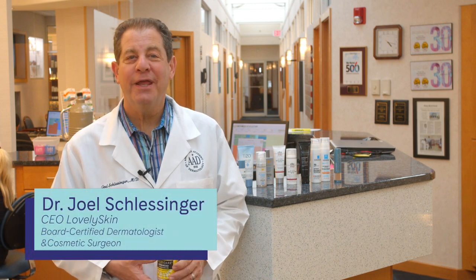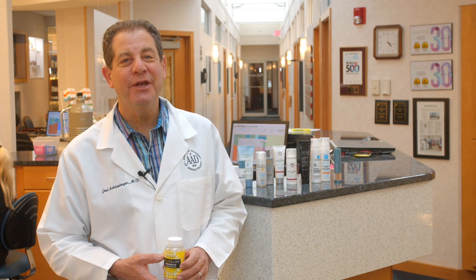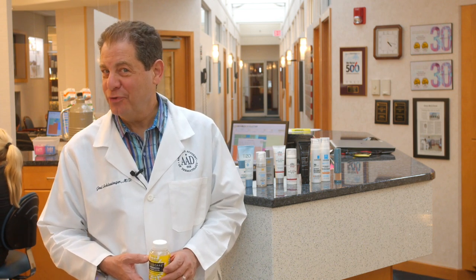Hi, I'm Dr. Joel Schlesinger and I'm CEO of lovelyskin.com and a board-certified dermatologist. Here we are with 2022 best picks for sunscreen.